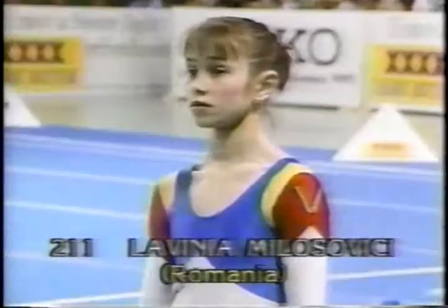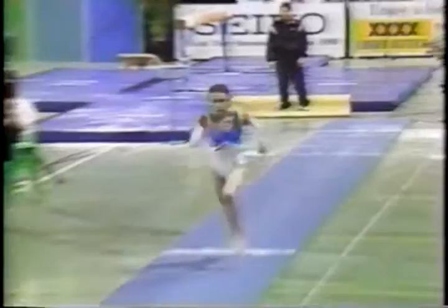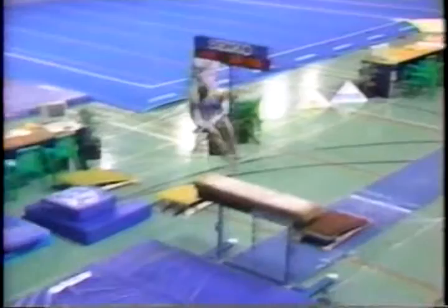From Romania: Lavinia Milovici for the first vault. She comes to this apparatus ranking first — tremendous pressure on her to perform. Round off, full twisting Yurchenko — superb distance and height, she knows what she's doing on this apparatus. A very confident performer. Here's the Yushchenko: round off onto the board, back handspring to the horse, full twist — very clean lines, just that one hop before a steady landing.